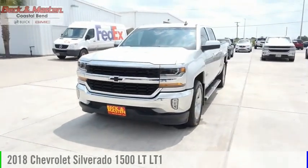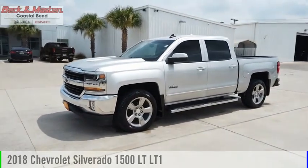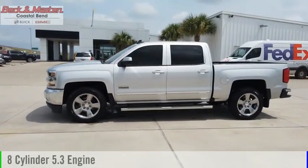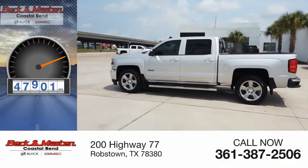Stop by and take a look at this 2018 Silverado 1500. This vehicle is powered by a two-wheel drive, eight-cylinder, 5.3-liter engine. This vehicle has less than 50,000 miles.